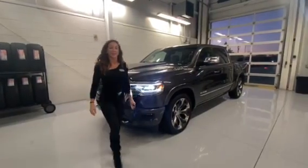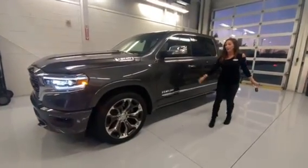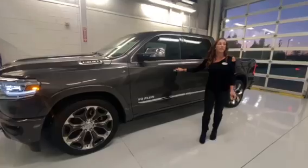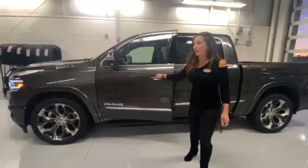Hey guys, it's Christian with Classic Chrysler, and this is the 2019 Ram 1500 Limited that I was explaining to you earlier. This truck is the top trim level in its class. This model has every single feature and amenity known to man that Ram produces today.